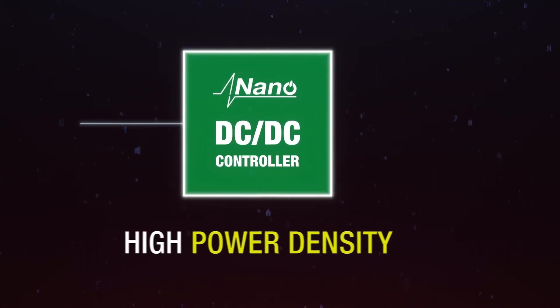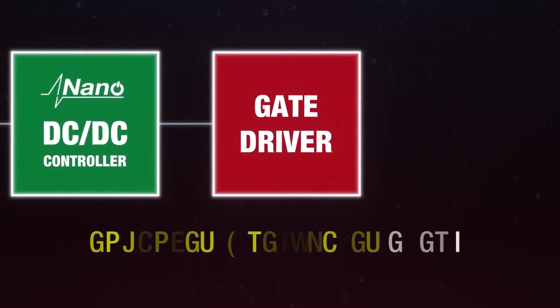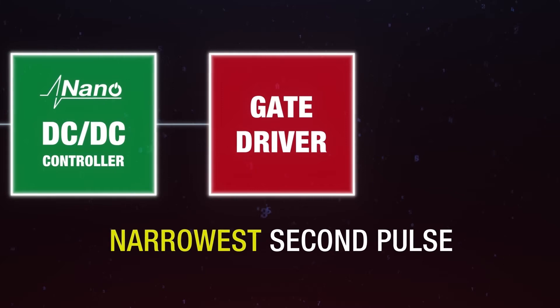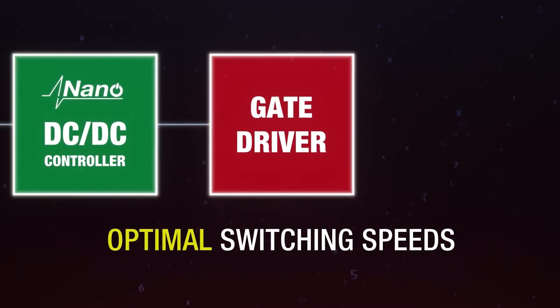High power density feeds into the gate driver, which enhances and regulates external energy using the narrowest second pulse in the industry combined with optimal switching speeds.